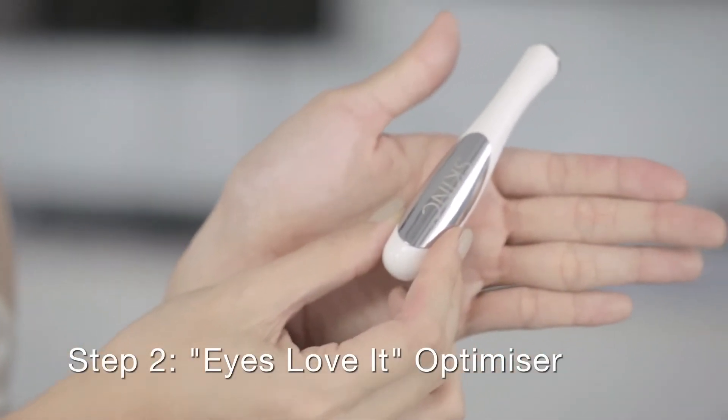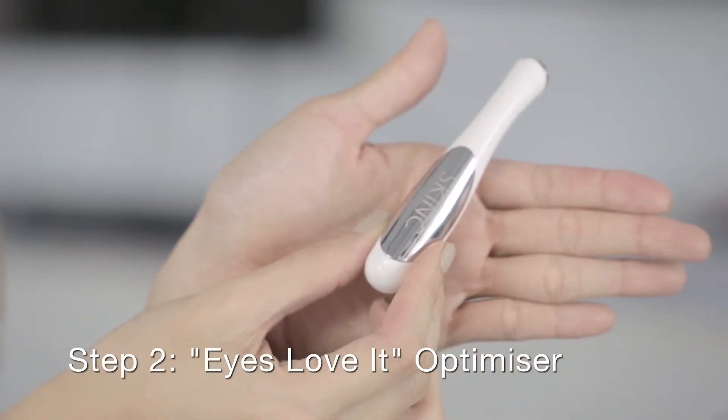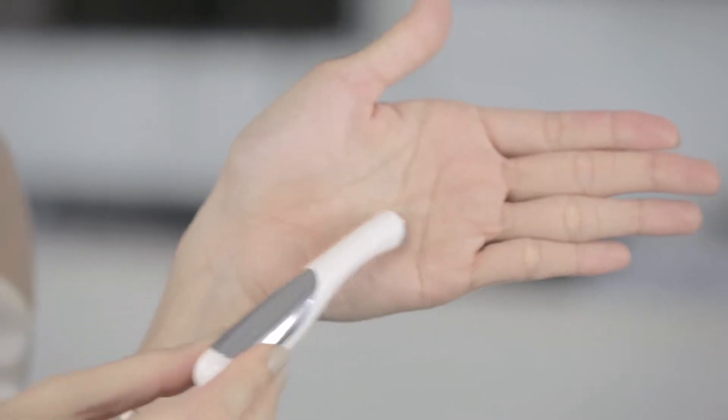Next, I'm going to use the Eyes Love It Optimizer. This nifty device ensures better absorption of the key ingredients, improves circulation, reduces lines, wrinkles, puffiness and dark circles.